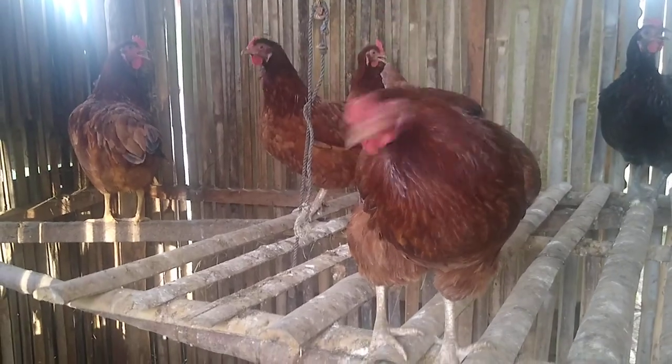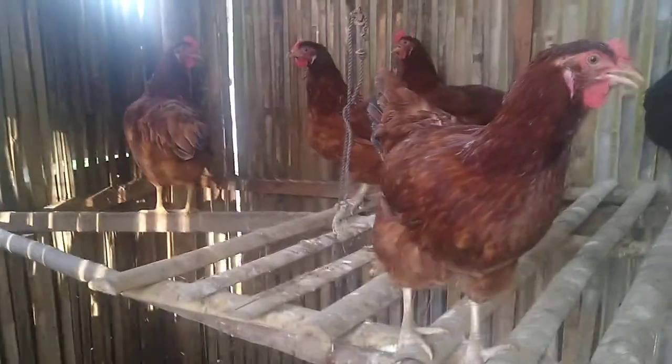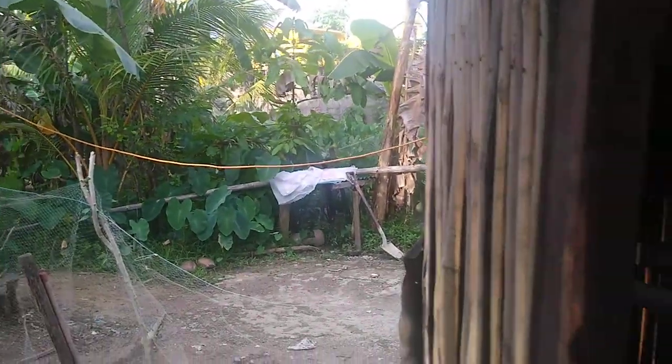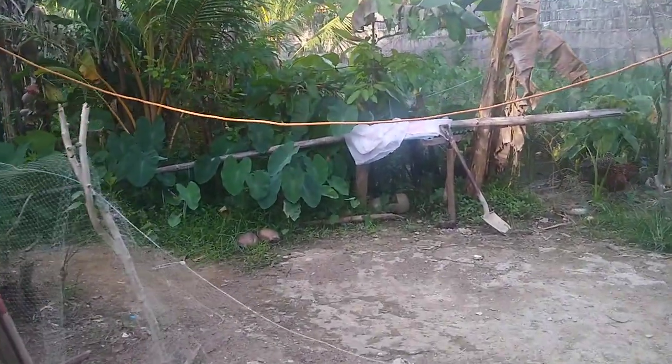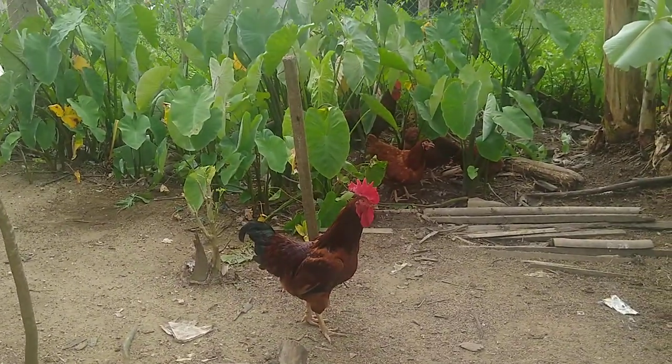Big Rhode Island Reds. Alright, ladies. They've got area here — they can sit up there. This is like part of the house. There's more of them here. There's a big rooster and there's some light over there.